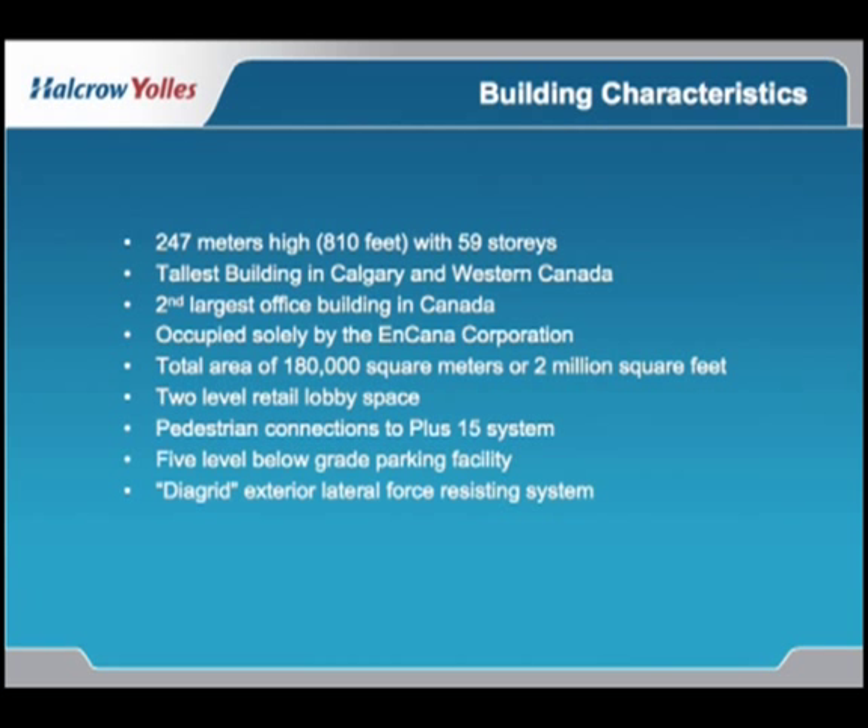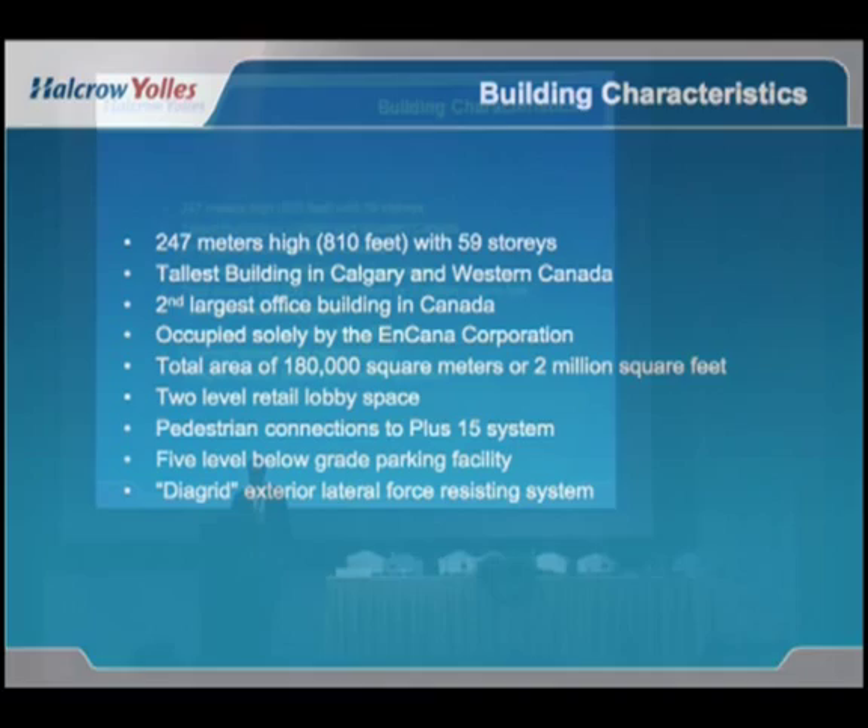The building is 240 meters high — 810 feet. It's the tallest building in Calgary and in western Canada, and the second largest office building in Canada. It's occupied solely by Encana, has approximately 2 million square feet, a two-level lobby space which ties into the pedestrian plus-15 level, and five and a half levels of below-grade parking.